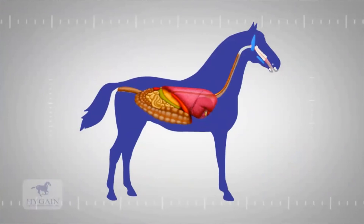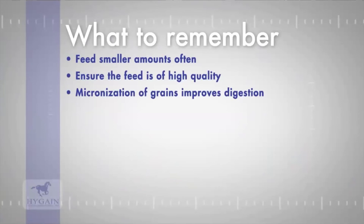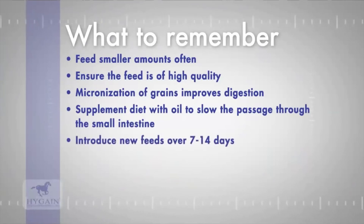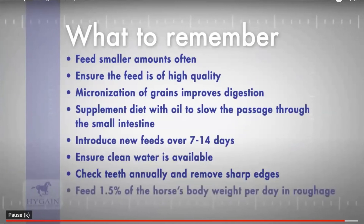The video's key feeding takeaways: the horse is a grazing animal that should consume small amounts often; feed small amounts frequently rather than fewer large meals; ensure all feed is high quality with no contaminants; micronization of grain improves digestion; add oil to slow passage through the small intestine; change feeds over 7 to 14 days; ensure clean adequate drinking water; check teeth and remove sharp edges; feed 1.5 percent of body weight per day in fiber; and always feed to suit the energy requirement of the exercise being asked.